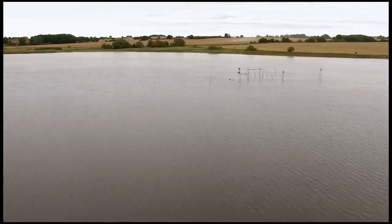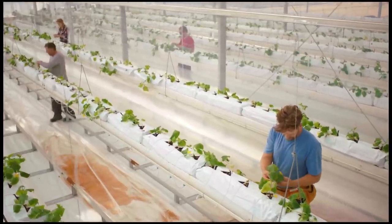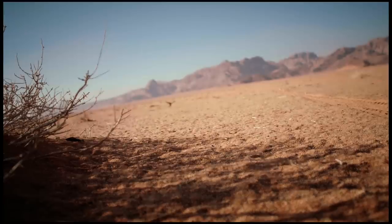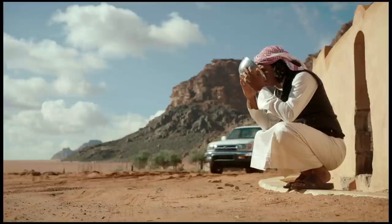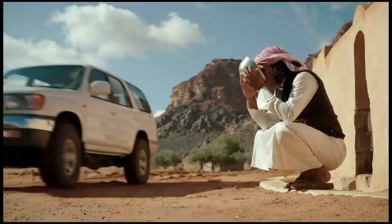We are surrounded by seawater, but can use none of it unless we change our approach to agriculture. In a world of ever scarcer fresh water resources and increasing desertification, we must find novel ways to use this resource to produce food and energy in desert environments.